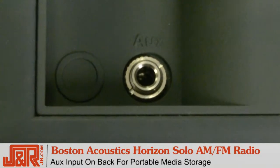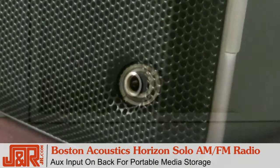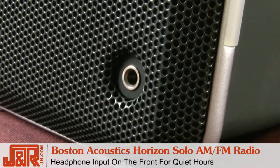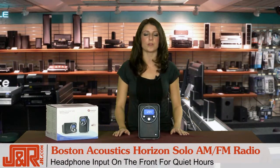Right here is an input for any device such as a cell phone, iPhone, iPod, or even a computer. And on the front here is an input for headphones, which is good if you live in an apartment, a dorm, or in your bedroom and you don't want to wake up your husband, wife, or even your roommate.